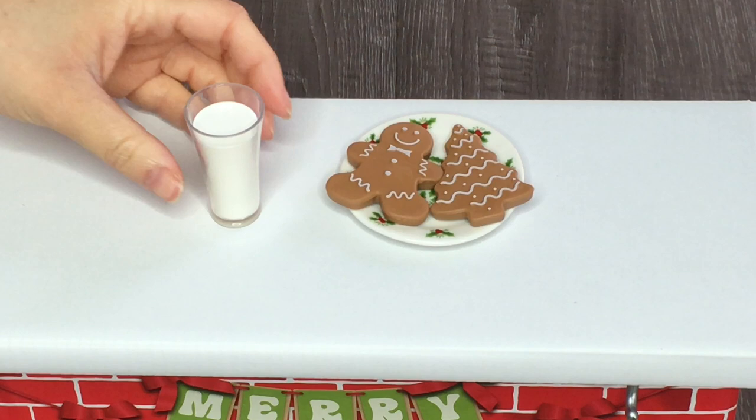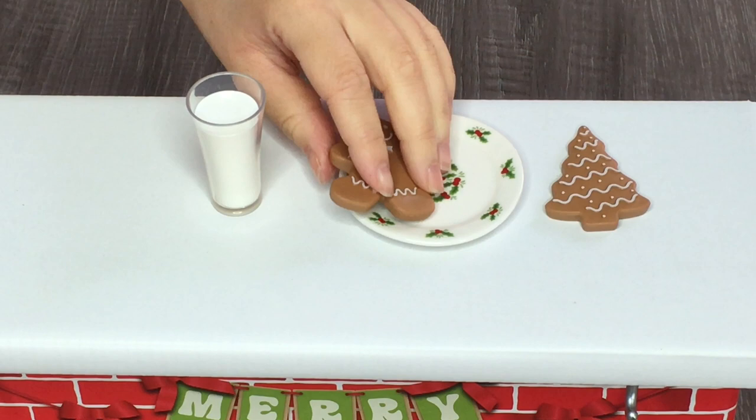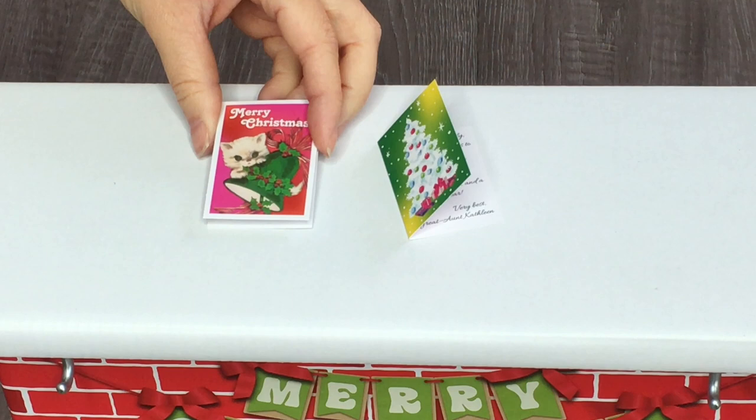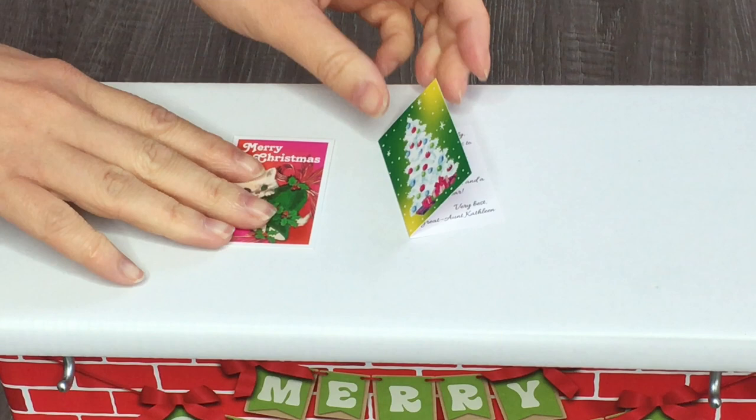Up next there are some cookies and milk for Santa. Here's the milk in a classic glass and there are two gingerbread cookies — a gingerbread man and a Christmas tree — and they are removable from the plate. The plate has a really pretty pattern with little mistletoes around the middle. There are two Christmas cards: one says Merry Christmas on the front with a cute little kitten, and when you open it up it says 'Dear Julie, Love Ivy.' The other one is for the Albright family from one of their aunts.